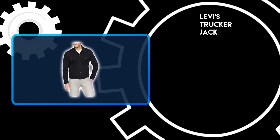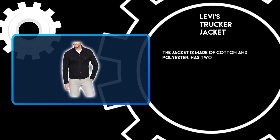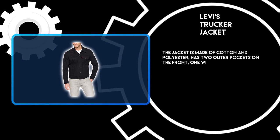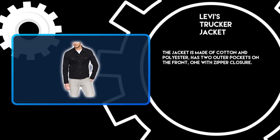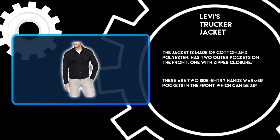At number 1: the Levi's Trucker Jacket. The jacket is made of cotton and polyester, and has two outer pockets on the front, one with zipper closure. There are also two side-entry hand warmer pockets in the front which can be zipped up or left open.